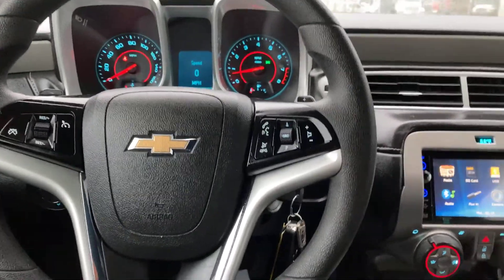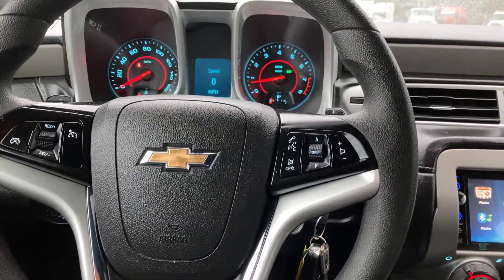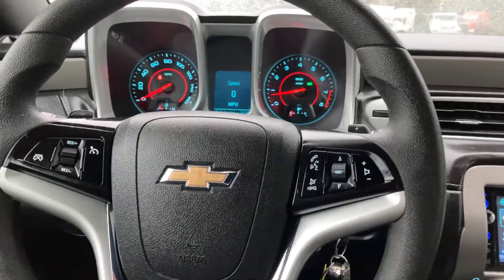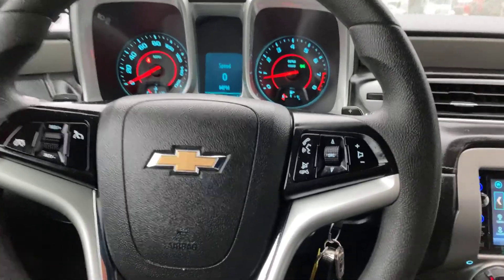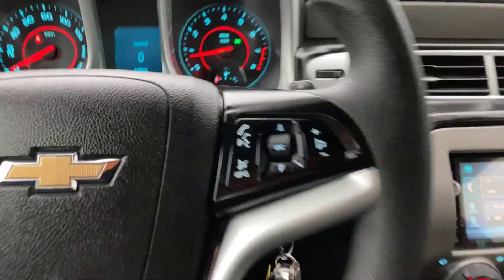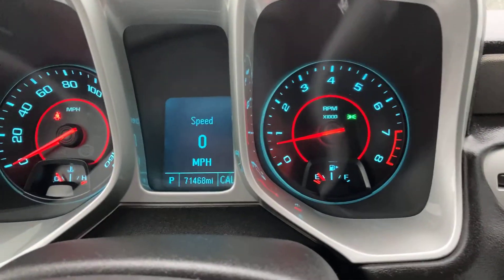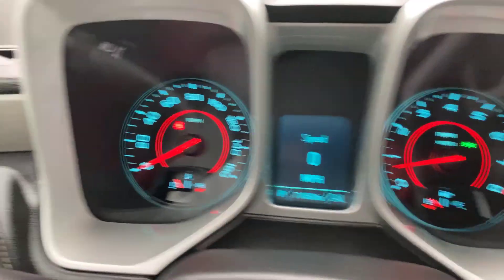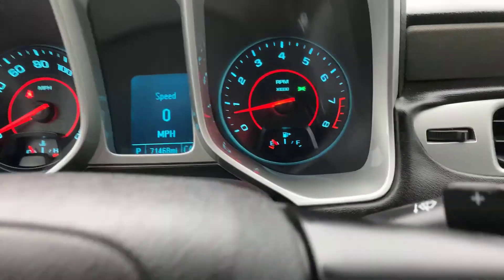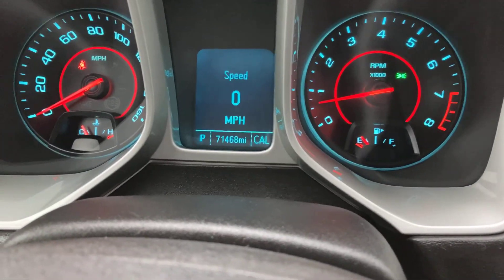Went ahead and got this Camaro started up. As I mentioned, it's got a 3.6-liter V6 engine in it. This thing is sharp inside — lights up like a Christmas tree. Let's get up here and I'll show you the gauges; it does have the tachometer along with your speedometer.